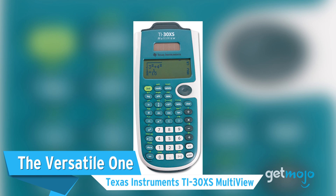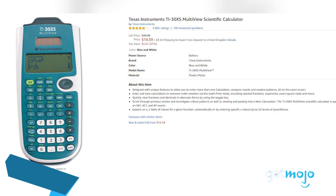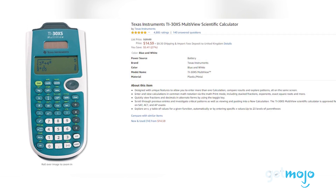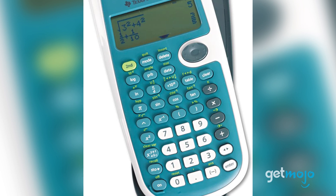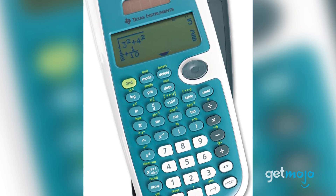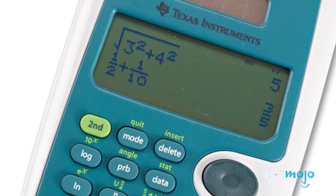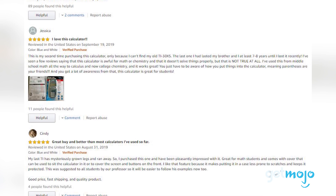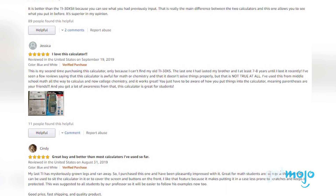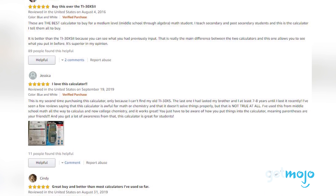The versatile one: Texas Instruments TI-30XS Multi-View. Another Texas Instruments addition to today's list, this $15 model is more versatile than most. That's mainly due to the fact that it allows you to enter multiple calculations at once, which is advantageous when it comes to comparing results and looking for patterns and equations. Its clear multi-view display is a big part of this calculator's success, allowing for four lines of calculations and the ability to edit, cut, and paste for extra flexibility.